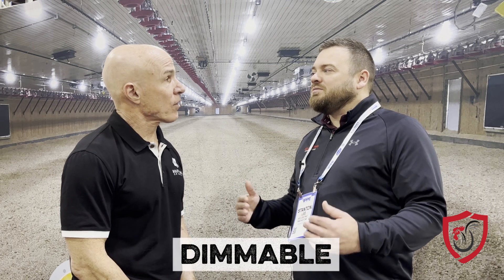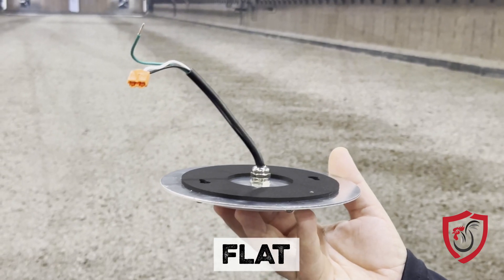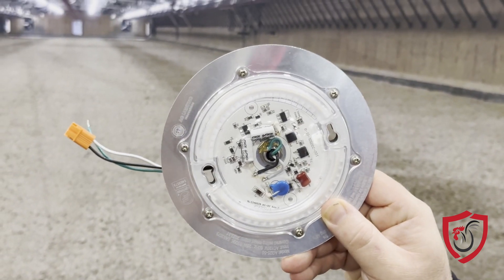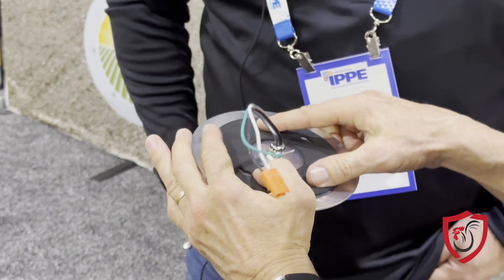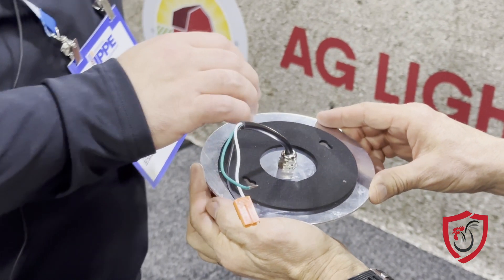You can dim these down a lot further, so it's versatile in that respect too. They're dimmable, waterproof, and flat — you can hose them down. Our light is only about an inch tall; it's a six-inch disc basically. It mounts directly up to a junction box, so you don't hit it with your head or a ladder when you're walking through the house. A lot of versatility there.